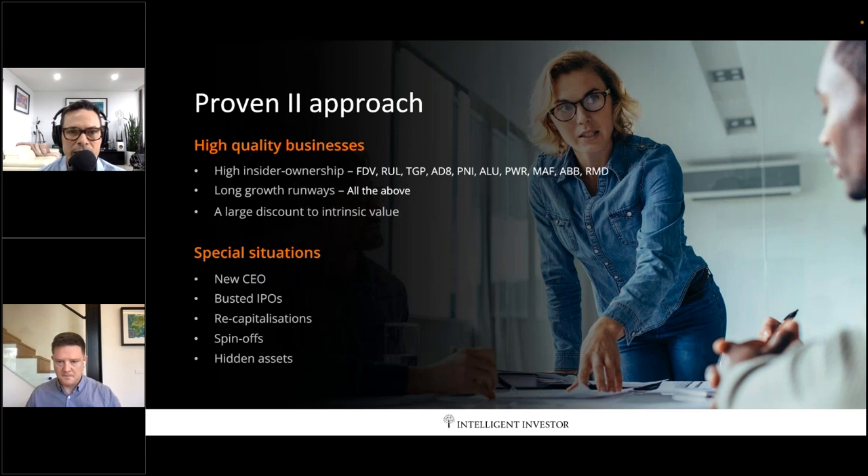The numbers so far bear that out, and I actually think it's a really exciting time for the fund. When we launched, the market was pretty expensive — we invested about 80% of initial cash and kept 20% in cash. When the market fell due to COVID, we put that 20% to work very quickly and had extraordinary returns. At one stage the fund was up around 33-34% ahead of the market in a fairly short space.